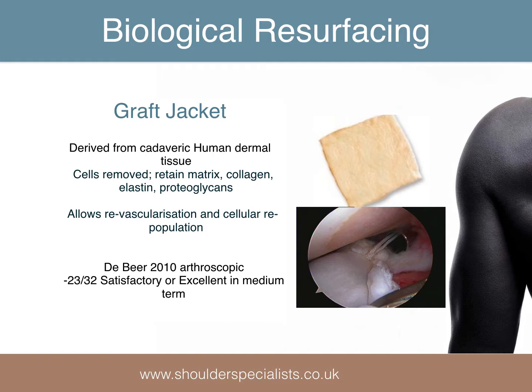Biological resurfacing of the native arthritic glenoid has had some success. Many types of graft have been used for the interposition, including those made from decellularised human skin, such as the Graft Jacket. Cells are removed, maintaining the structure of the extracellular matrix, with the aim of providing a scaffold for the ingrowth of host cells.